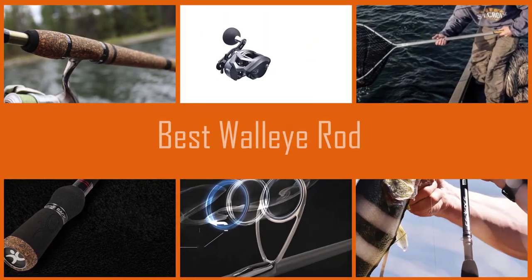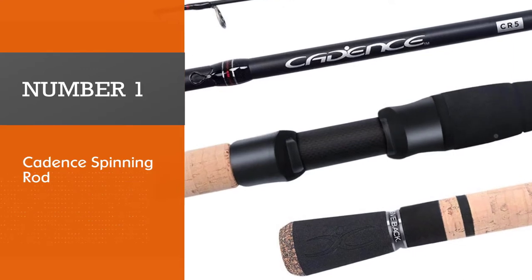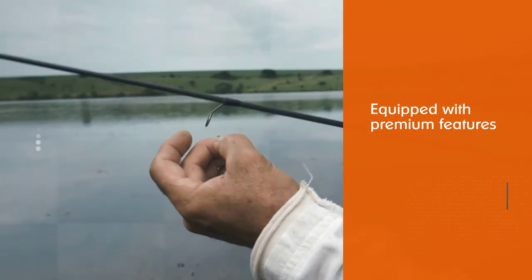Below are the best walleye fishing rods that deliver the sensitivity, strength, power, and lightweight comfort. Number one: the most popular, the Cadence spinning rod — affordably priced yet equipped with premium features for high performance and durability.